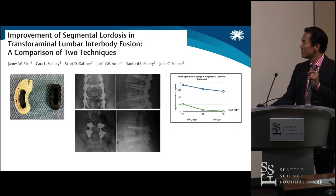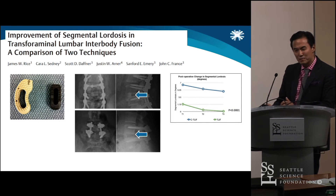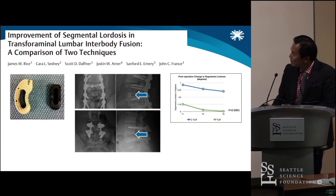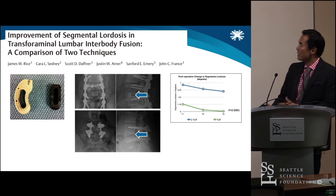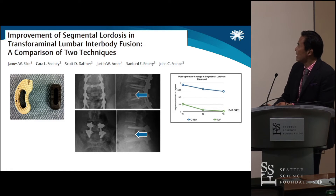This study out of West Virginia showed exactly that — you can see the two different cage placements. If you place the cage anteriorly, you can actually use it as a fulcrum. The chart on the right shows that at one month, three months, and six months post-op, you find about five degrees of change in segmental lordosis.